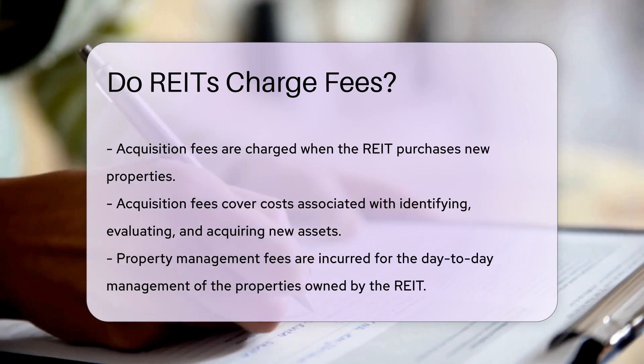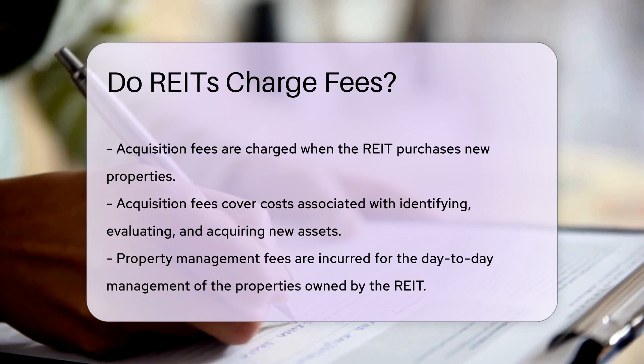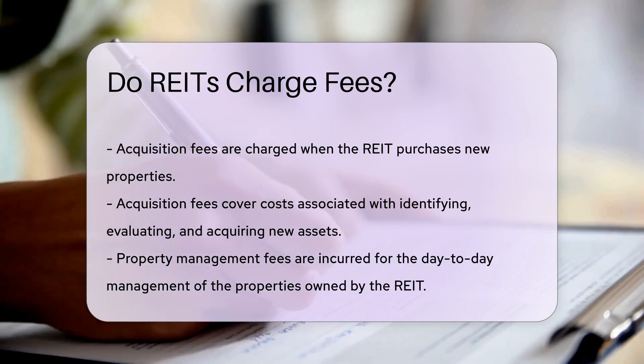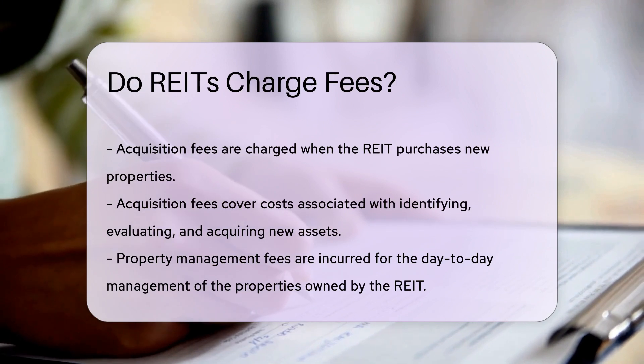Acquisition fees are charged when the REIT purchases new properties. These fees cover the costs associated with identifying, evaluating, and acquiring new assets.